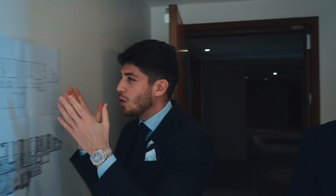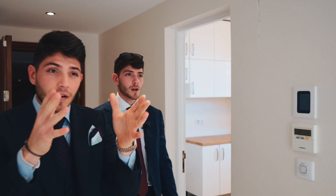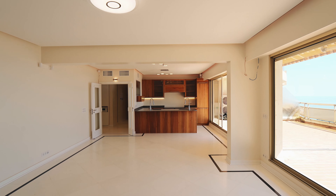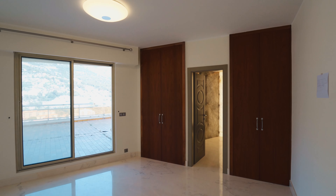This apartment is currently divided into two lots. We will find in this flat the living area with, on our left, an office. Here there is an abundance of natural light — it's very bright. Moreover, the owner has gained permission to extend this room through a veranda.